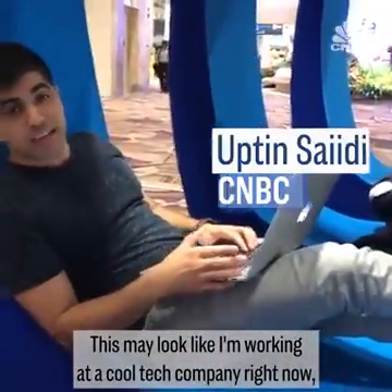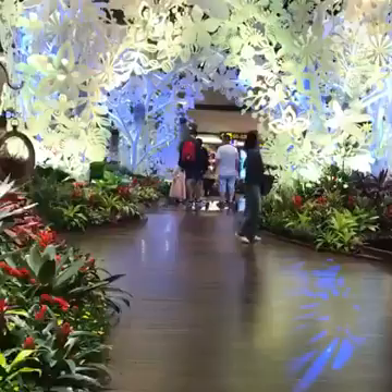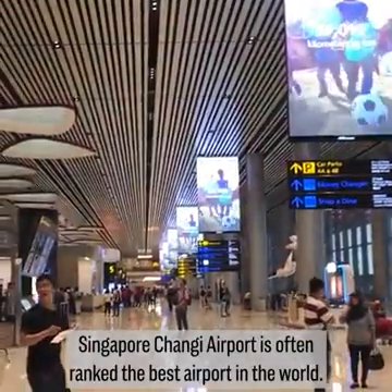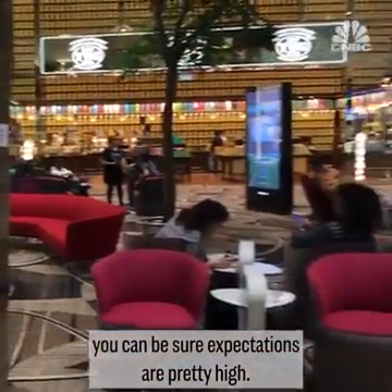This may look like I'm working at a cool tech company right now, but I'm actually at the airport. Singapore Changi Airport is often ranked the best airport in the world, so when it opens up a brand new terminal, you can be sure expectations are pretty high.